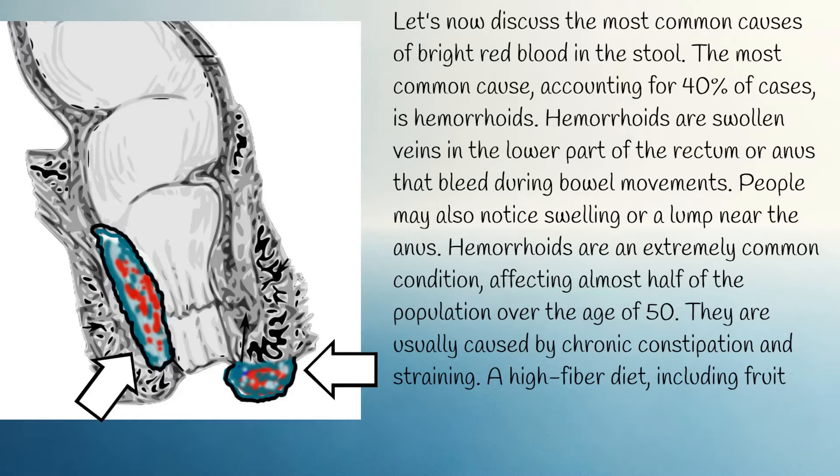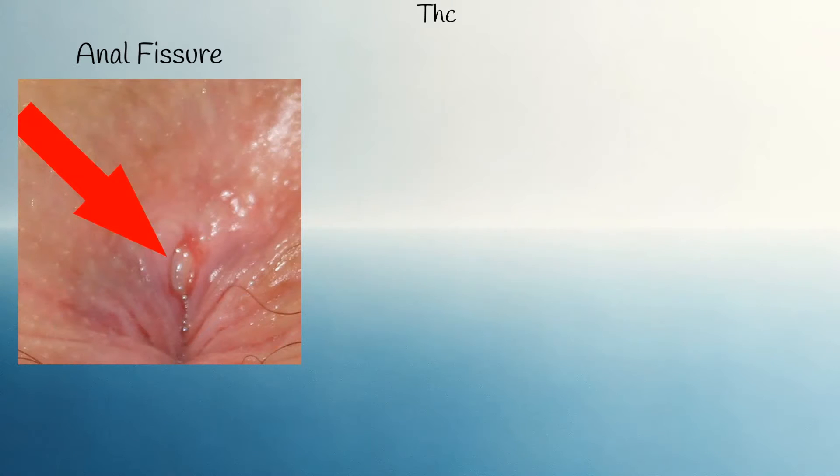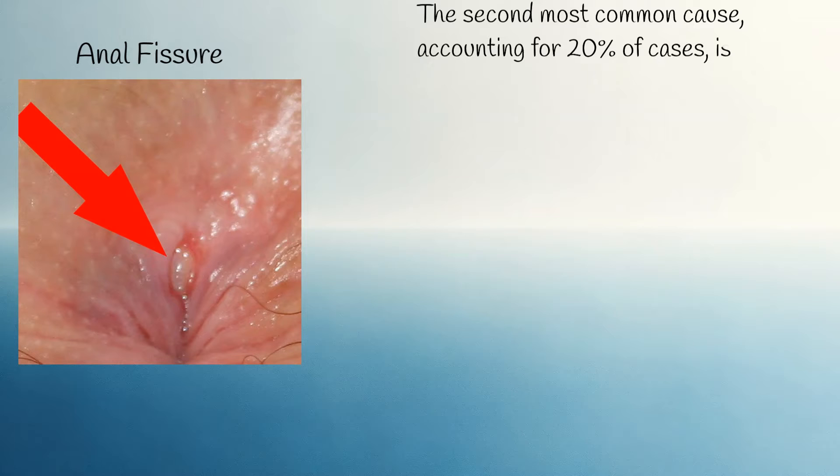A high-fibre diet, including fruits and vegetables, along with proper hydration, are the best methods of prevention. The second most common cause, accounting for 20% of cases, is anal fissures.